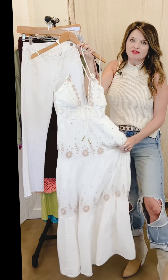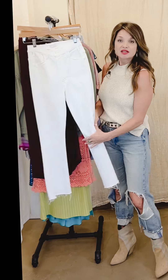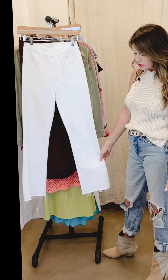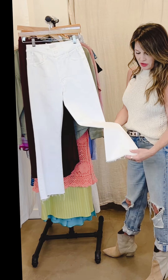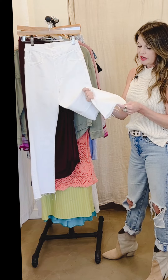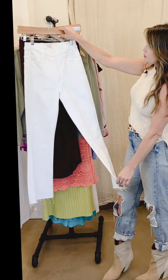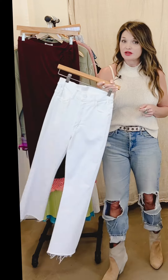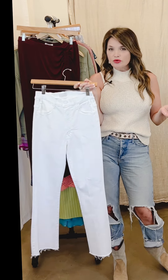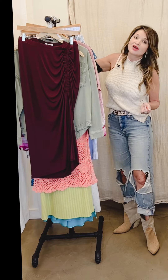We have white denim in the store right now — a couple of different styles. These are Mother's jeans and I love how they hit right above the ankle. They have a little bit of a raw denim hem so we can cut them to whatever length you want. They have such a nice stretch, really comfortable and lovely. If you don't have a pair of white denim, for me that's an essential — it's just something so great in spring and summer with so many great ways to wear it.